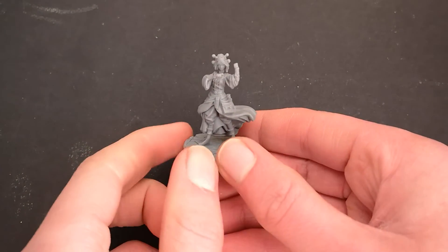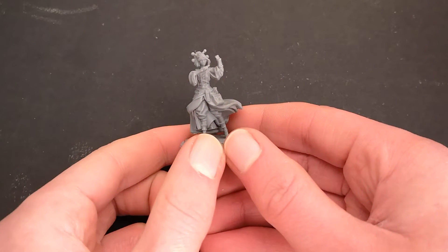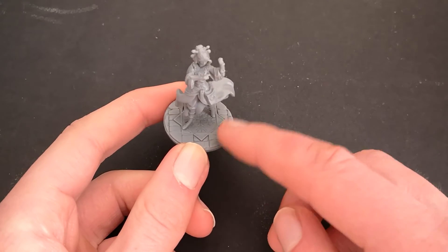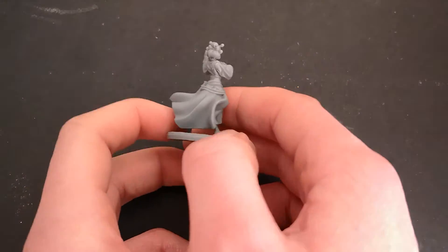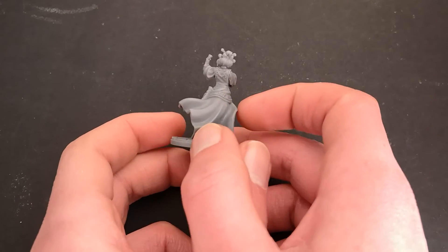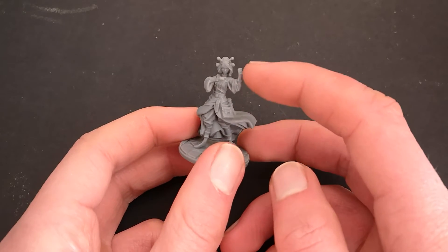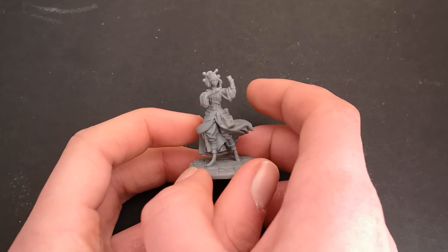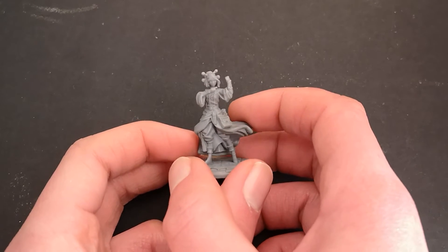First we're going to look at Navani. She looks very much like a scholar and I really love this depiction of her. I love the sort of tiled base she's got — it's really detailed and unique. I think it really captures her character in Rhythm of War well. She looks like she's in the middle of thinking and using her hands to express her ideas. It's a really clever portrayal of her.